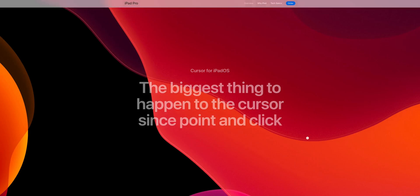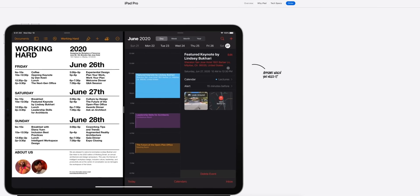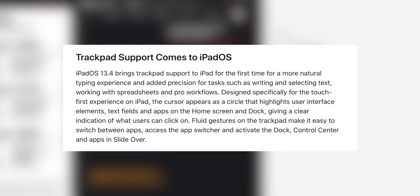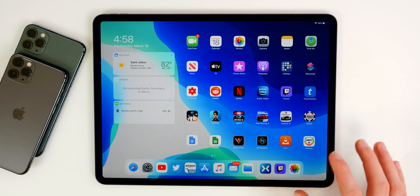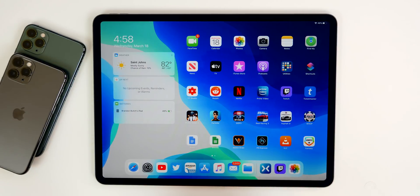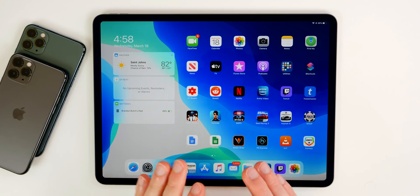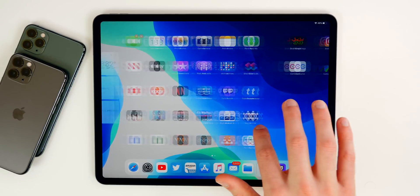We get a trackpad just like the one on MacBooks, which will serve as a way to navigate throughout iPadOS with proper trackpad support. iPadOS 13.4 will introduce full trackpad support for the iPad Pro. Apple says the cursor is designed specifically for the touch-first experience, so we'll be able to use both the touchscreen and trackpad in tandem. We also get support for multi-touch gestures like swiping to go home and switching between spaces.